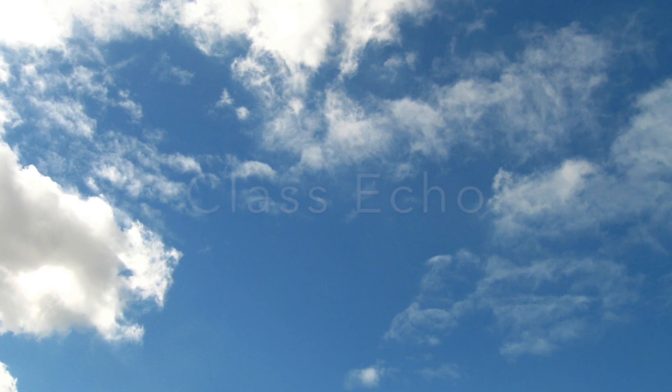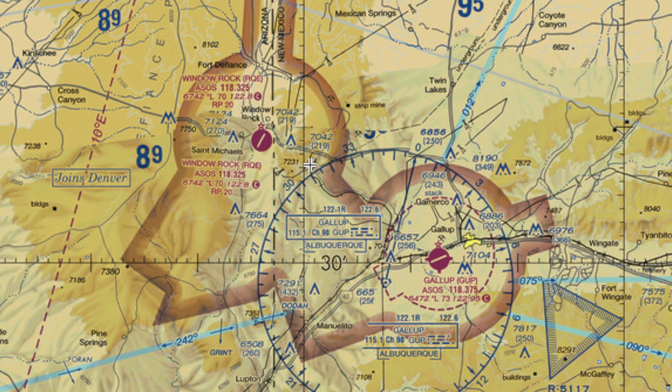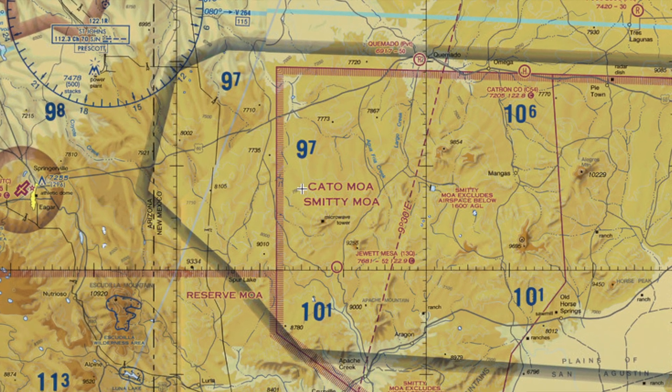Class Echo Airspace is the majority of airspace, as it extends from 1,200 feet AGL in most circumstances up to 18,000 feet MSL. In some circumstances, it will extend to the surface or to 700 feet AGL as designed for instrument approaches, or it won't start until 14,500 feet because there's really no need.